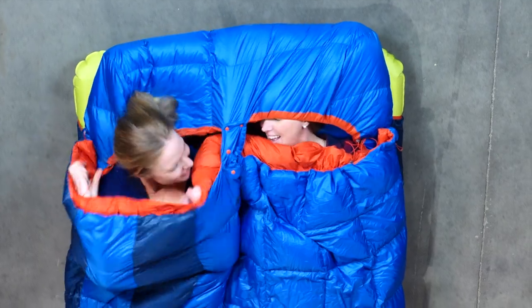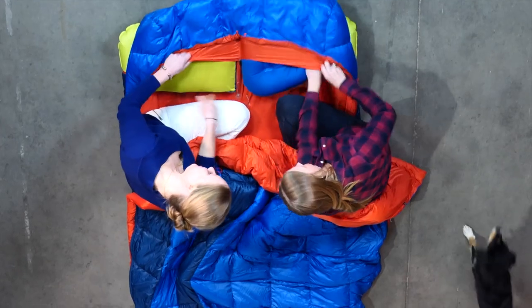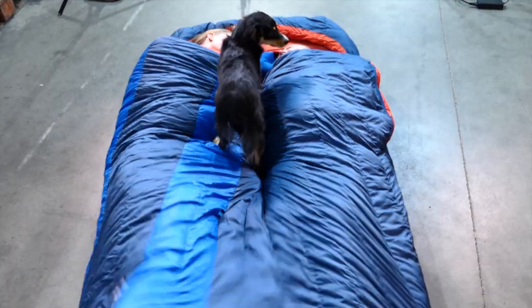An internal hood draw cord gives you and your partner a secure cozy fit when cinched, and the pillow barn keeps your pillows tucked in throughout the night. The free-range foot box creates ample wiggle room for playing footsie.